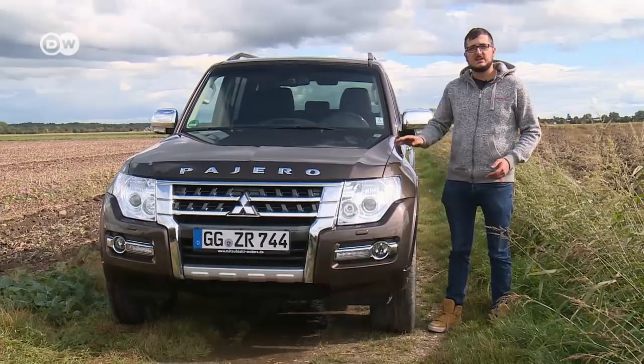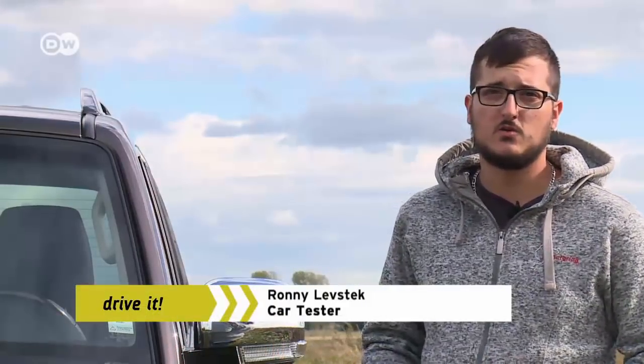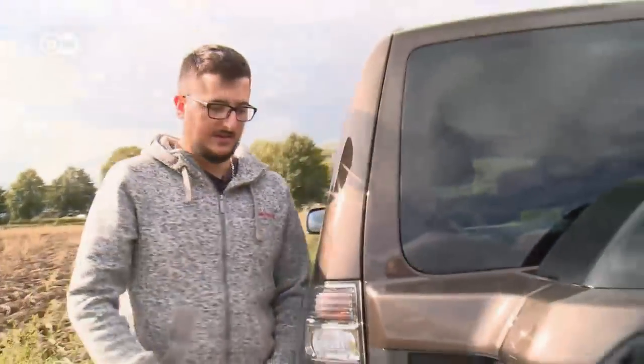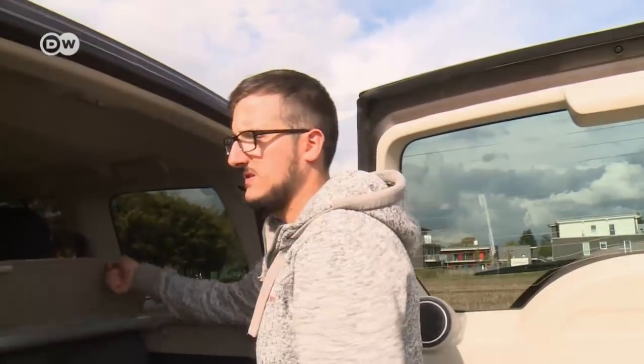Car tester Rani Lovstak sees that Mitsubishi is keeping its all-wheel drive classic up-to-date with cautious modifications. The car is well known as a decent off-roader and spacious seven-seater. Rani has a look at that third row of seats. Behind the large tailgate, he expects to find plenty of trunk space, but it takes him a bit of work to fold the third row of seats up.